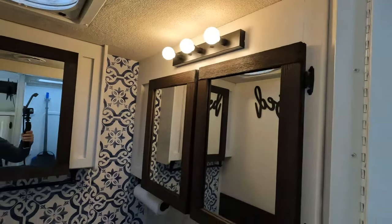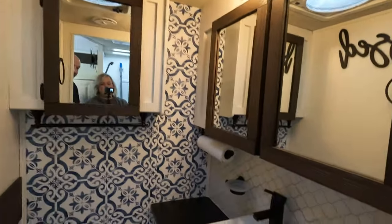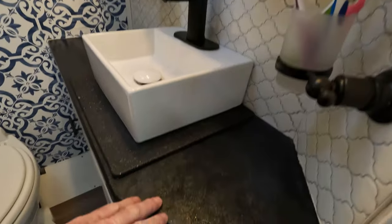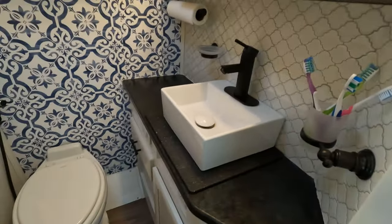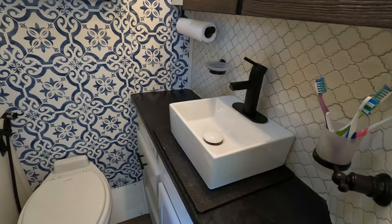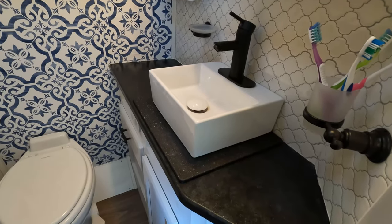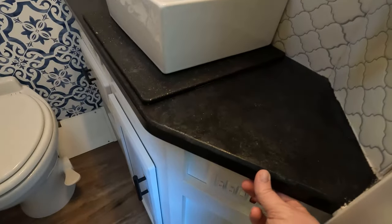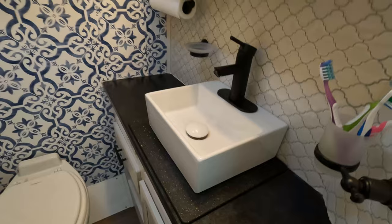We really did a lot to change the look of the bathroom and make it modern looking. Stacy redid the countertop and we added the porcelain sink with the new faucet. We kept the exact countertop that was already in here — which saves you a lot of money — and then we purchased countertop paint. It's a granite-look paint; you can choose different kinds of granite on Amazon and simply repaint the countertop that was already there, including the plastic edges.